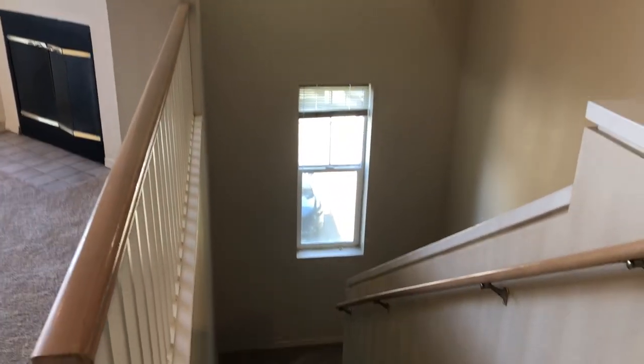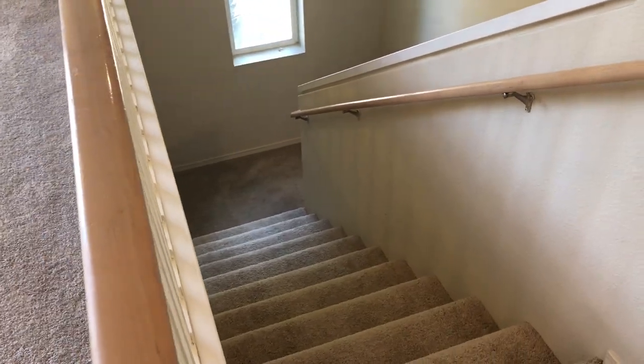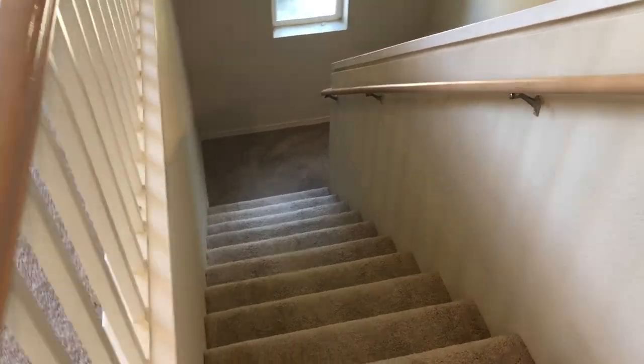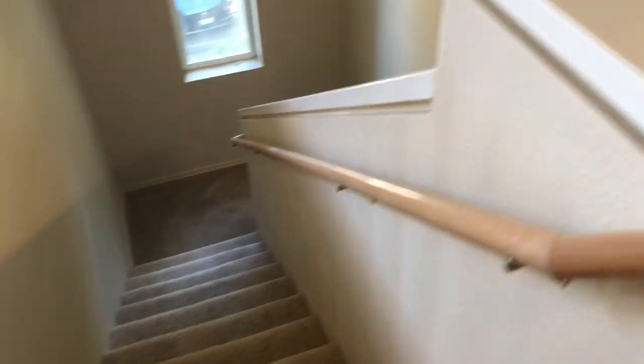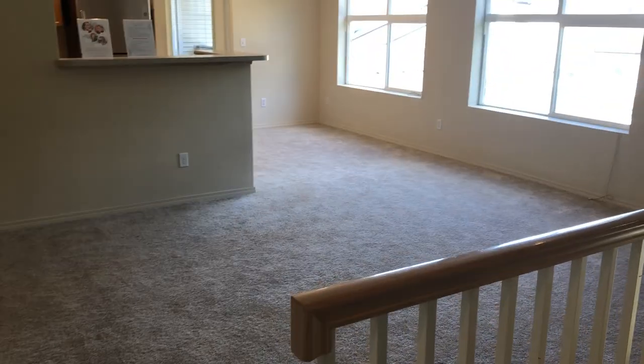Before we get started in the rest of the home, I want to show you this very unique feature. Being that it is a top floor, you have what we call a townhome entry. So you have your own stairs from your front door area that come up into your living space and open up into your living room.